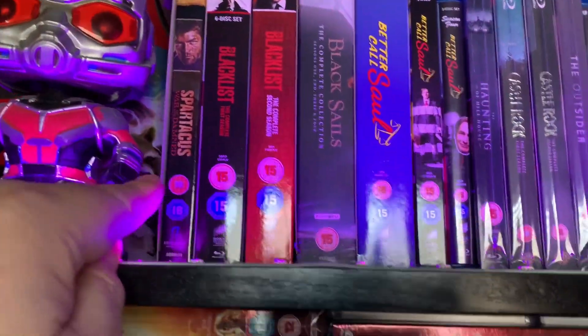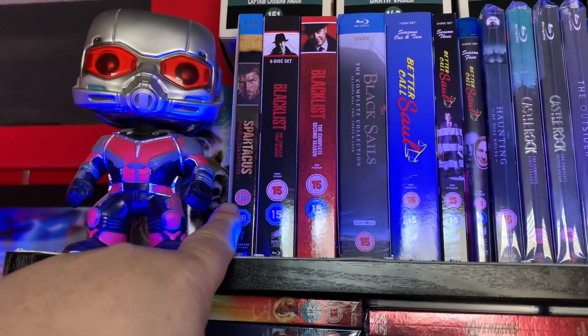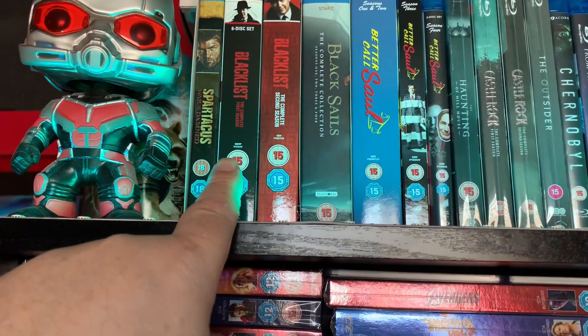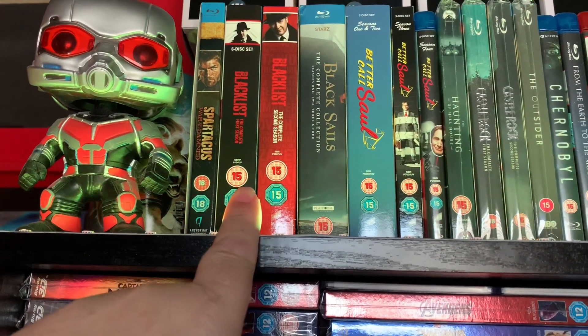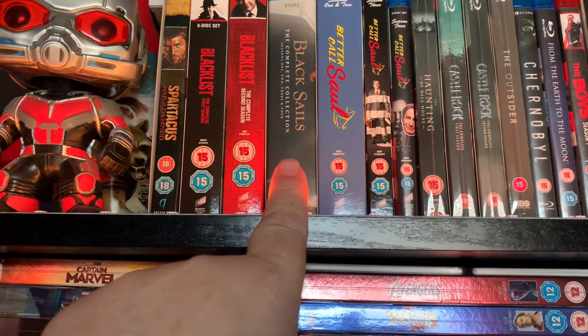So we have Spartacus: War of the Damned, which I picked up at the bargain bin in HMV. Still need to get the rest of that series. We have Blacklist, the complete first and second season, both from the HMV bargain bins. And the complete collection of Black Sails — that's all four seasons.